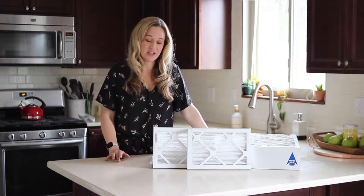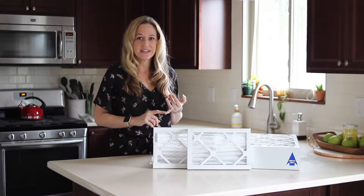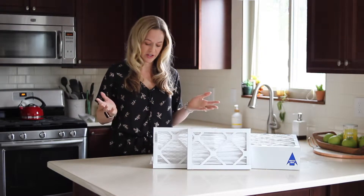One of the simplest ways to do it is to replace your air filters regularly. They help remove contaminants in your home like pet dander, dust, and mold. When you remove them, you have fresher and cleaner air.